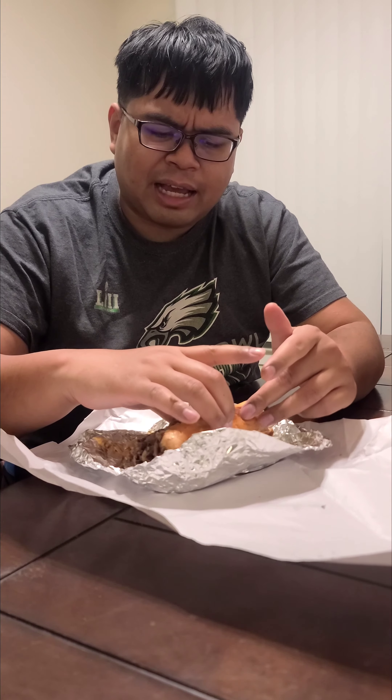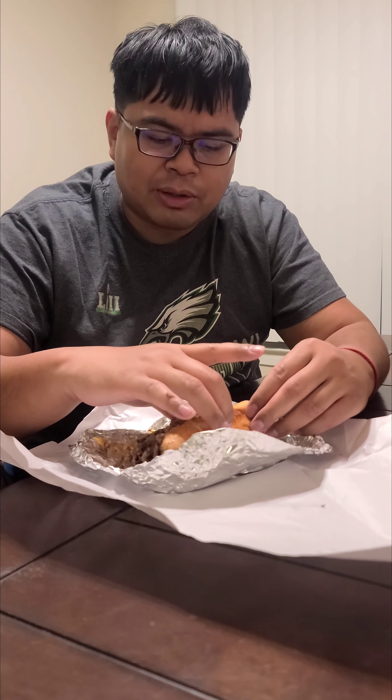They're killing me with the soft bread. The texture on the outside shouldn't be soft — it should be hard on the outside, like a baguette, but still soft when you bite into it.